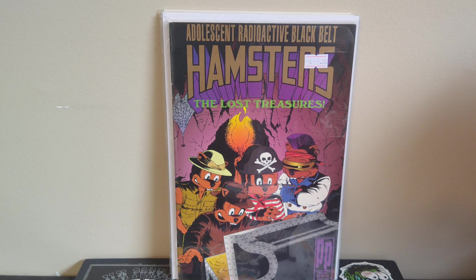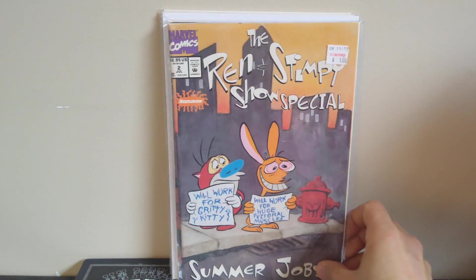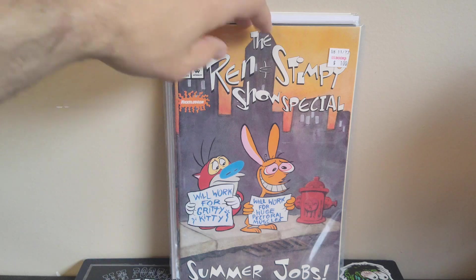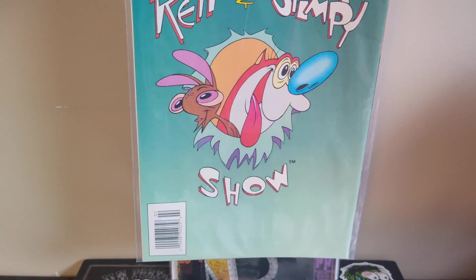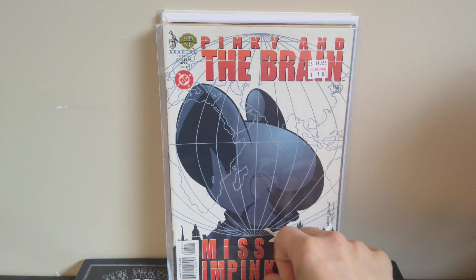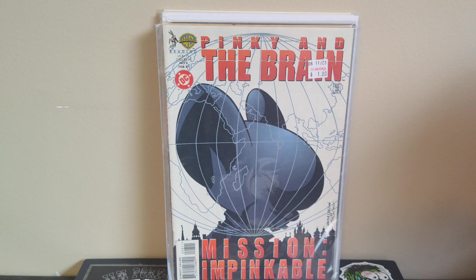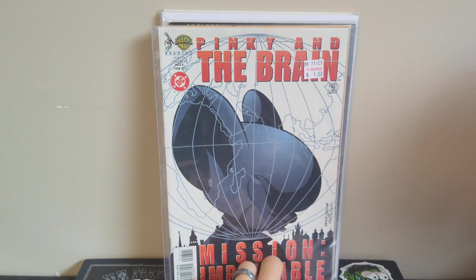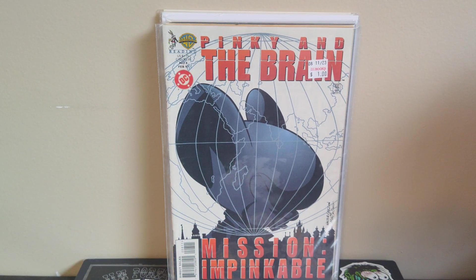I like my TMNT parodies so I had to grab Adolescent Radioactive Black Belt Hamsters: The Lost Treasures from Parody Press. Then a couple more cartoon books — Ren and Stimpy Show Special #2: Summer Jobs, and it's a newsstand copy so that's pretty cool. Also Pinky and the Brain: Mission Impinkable, which is Pinky and the Brain number eight — a Mission Impossible homage. Those last two were actually from Half Price Books with the Animaniacs, sorry about the mix-up.